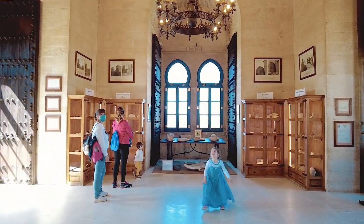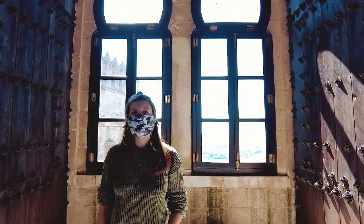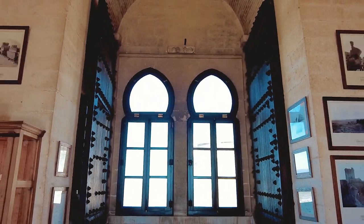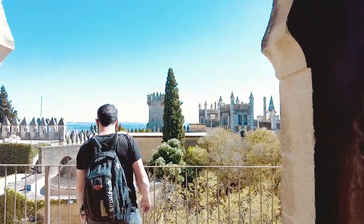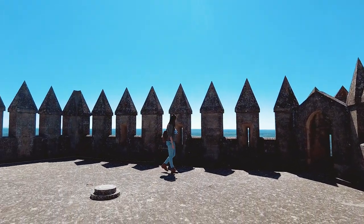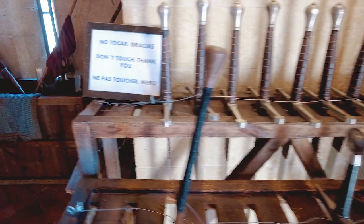Esta es la Torre del Maestre. Aquí hay una exposición fotográfica desde la reconstrucción del castillo hasta hoy día, además de documentación, facturas y un museo con restos arqueológicos encontrados durante su reconstrucción. La Torre de Escucha, desde donde se encargaban de oír los ruidos durante la noche. La Torre de las Campanas, que actualmente se utiliza de armero con todas las herramientas de combate medieval.